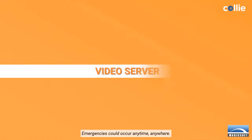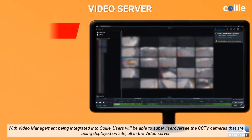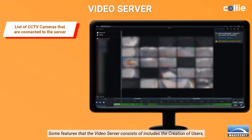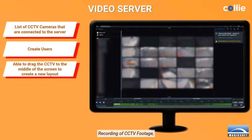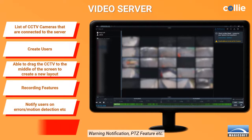Emergencies could occur anytime, anywhere. With video management being integrated into Kali, users will be able to supervise and oversee the CCTV cameras that are being deployed on site, all in the video server. Some features that the video server consists of include the creation of users, creation of CCTV layouts, recording of CCTV footage, warning notifications, and PTZ features.